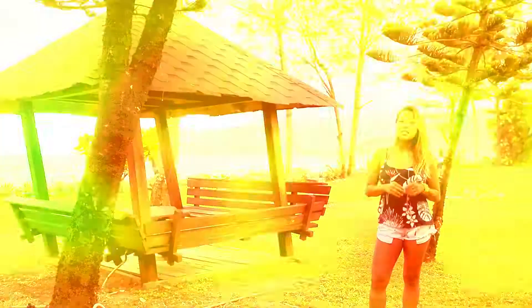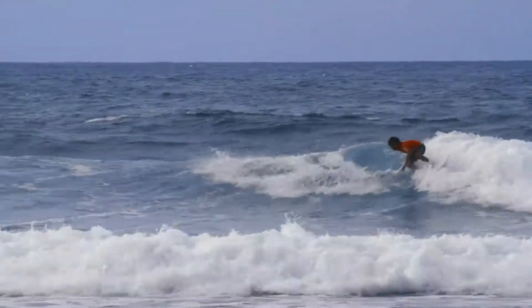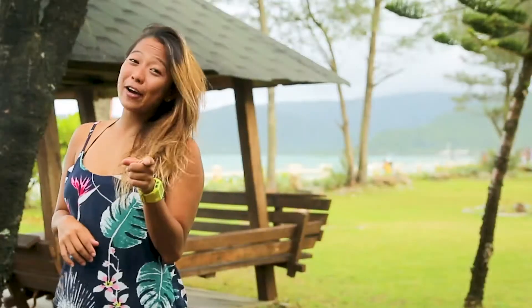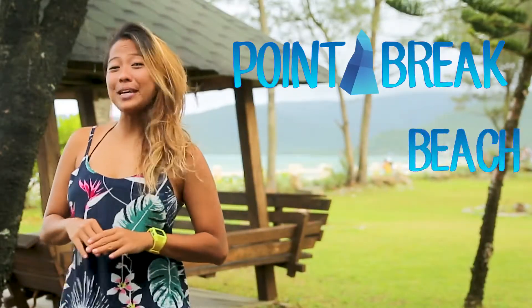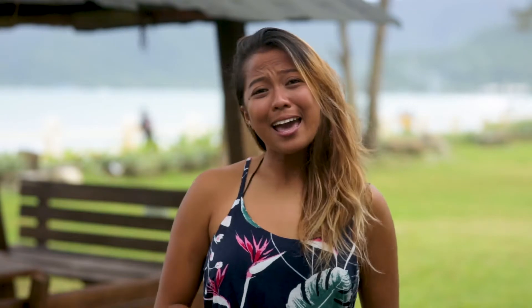Point breaks are really great and they usually have one takeoff spot. They usually form a nice feeling wave, especially if the conditions are perfect. Now you can decide if the point, beach, or reef is the right spot for your next session. If you aren't sure about the breaks, please don't hesitate to ask the locals. And after all the surfing talks, I think I need to take a break.